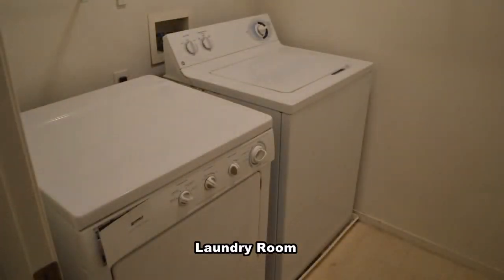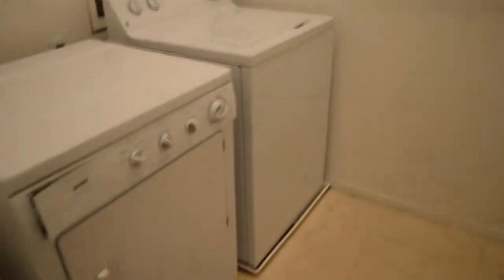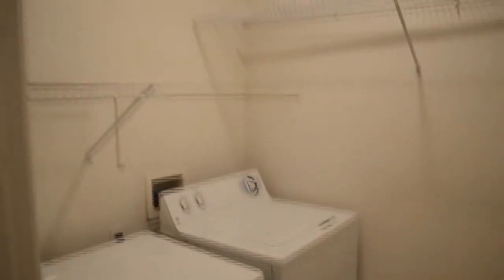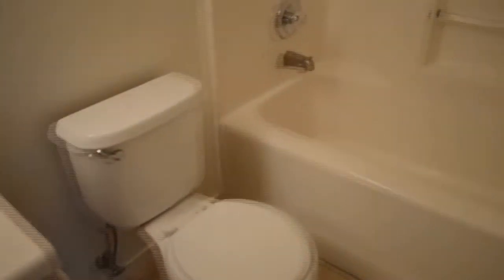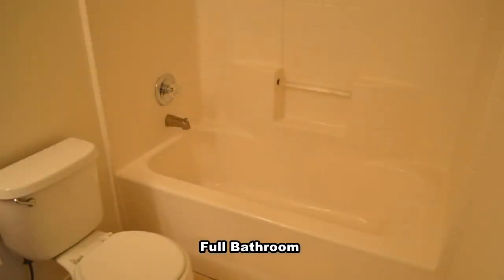The laundry room is upstairs and comes with the washer and dryer included. The full bathroom has a one-piece tub shower combo.